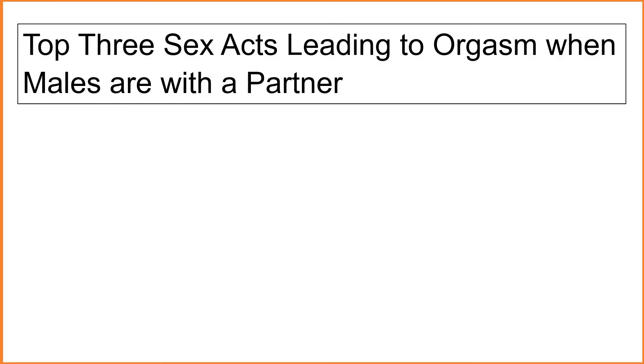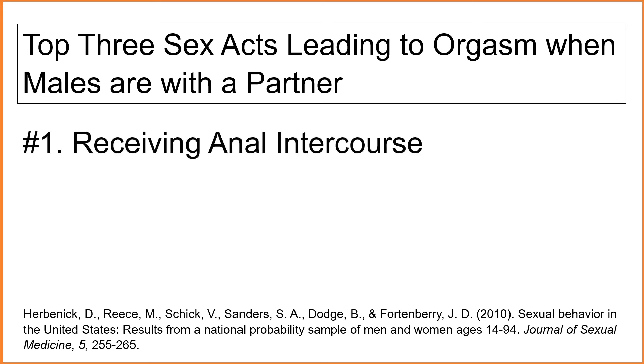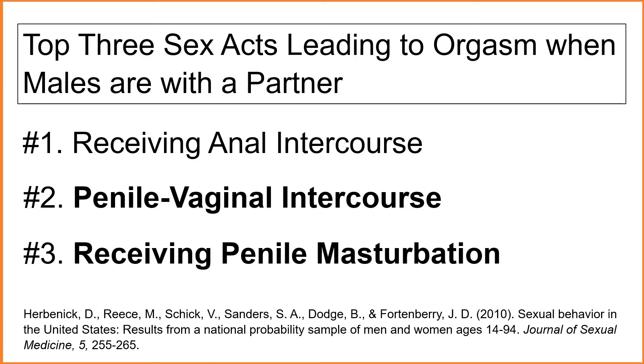For example, the Kinsey Institute has found the penis involved in two of the top three sex acts most likely leading to orgasm when males are with a partner. These three sex acts are: number one, receiving anal intercourse; number two, penile-vaginal intercourse; and number three, receiving penile masturbation.